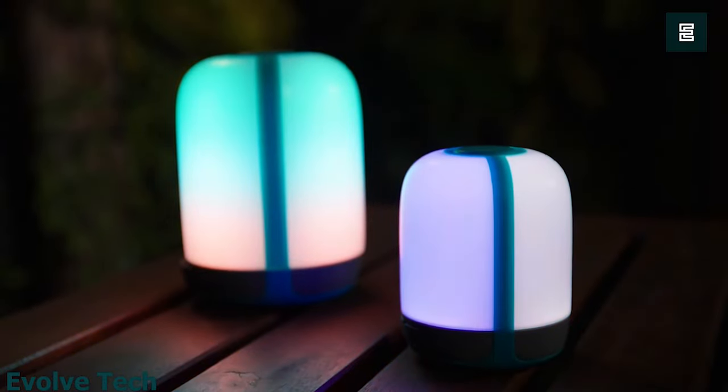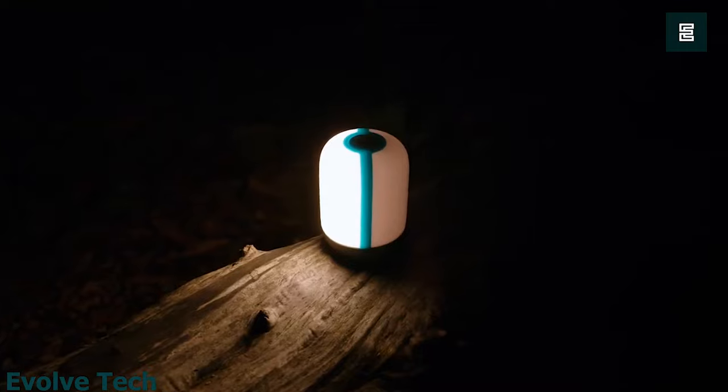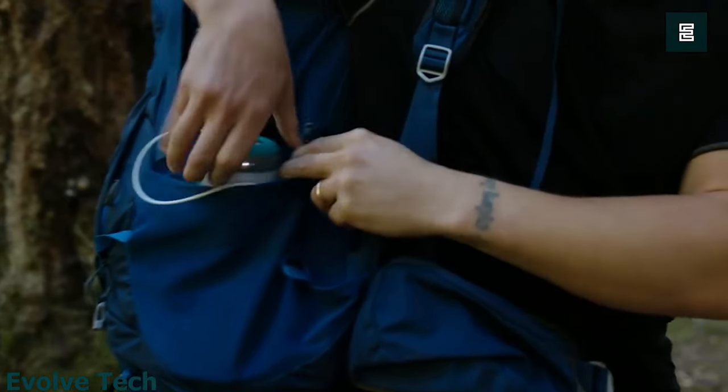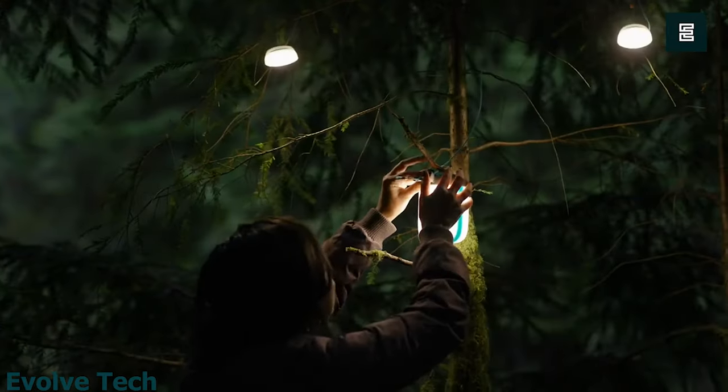With a 3,200mAh rechargeable battery, it also has an IPX4 rating and charges via USB. You can access several modes: cool and warm white, candle flicker, single color, multicolor, and cycling color.